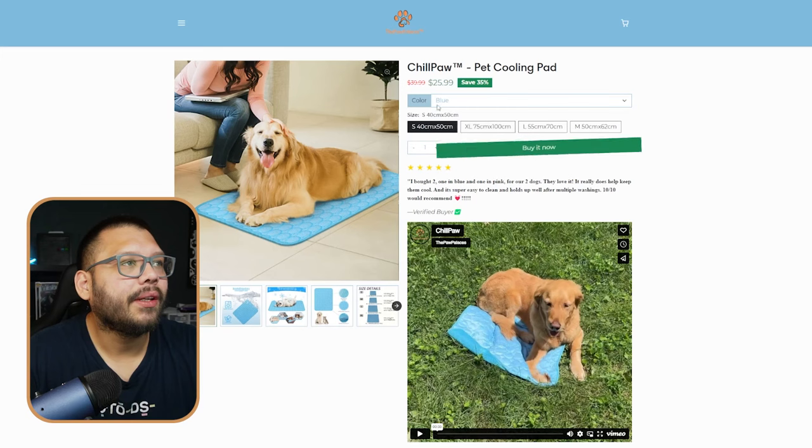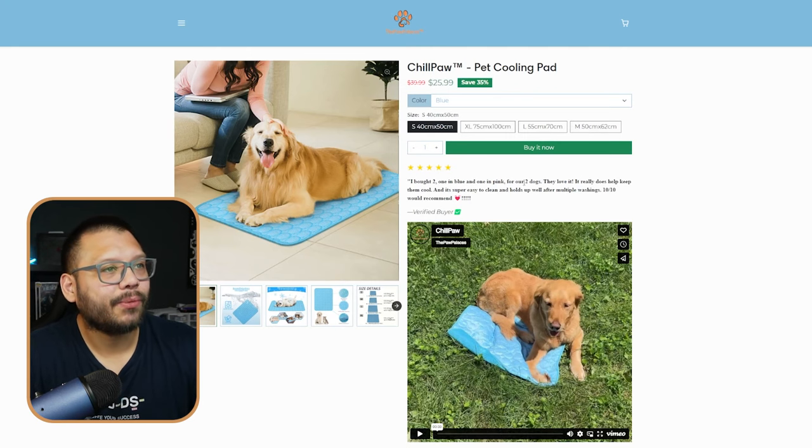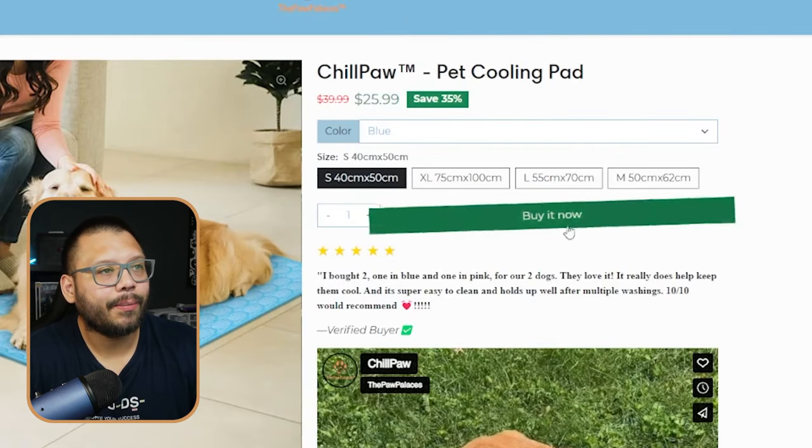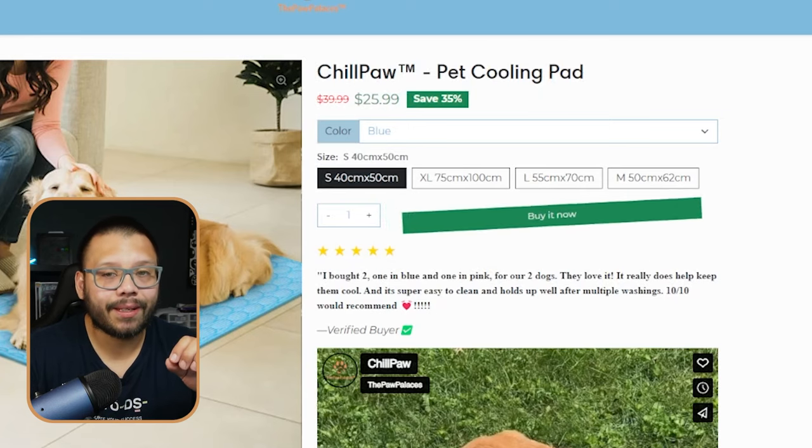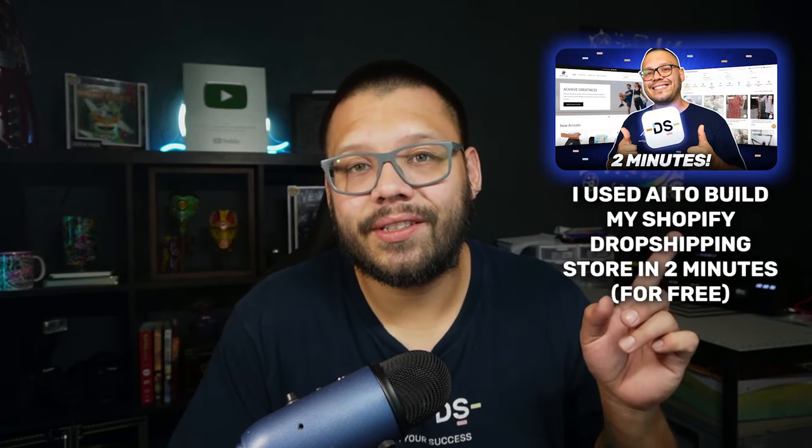The next product has really good profit potential because of how cheaply we can source it. Let's check out the seller's website — Pop Palaces. I really like this website, especially the 'buy it now' button that gives a little shake. If you want something like that, through AutoDS we offer AI pre-built Shopify stores where many templates come with this shaking animation. You can have a ready-to-use Shopify store in less than two minutes.